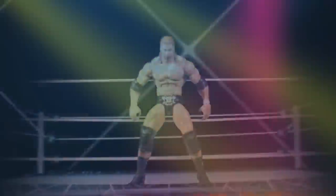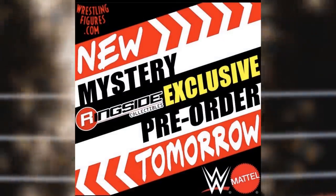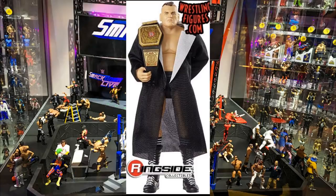Welcome everybody to an epic MD Toys video. Today we have a brand new WWE action figure reveal - a brand new ringside exclusive that is up for pre-order right now on wrestlingfigures.com. You can pre-order this figure using promo code MD Toys to save yourselves 10%. Yesterday it was revealed on their Instagram page, and today they unveiled it: the official ringside exclusive WWE Elite Walter figure.